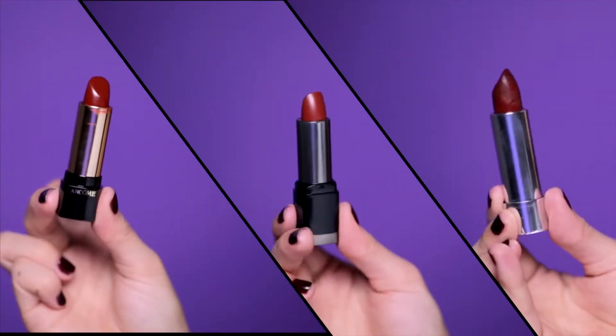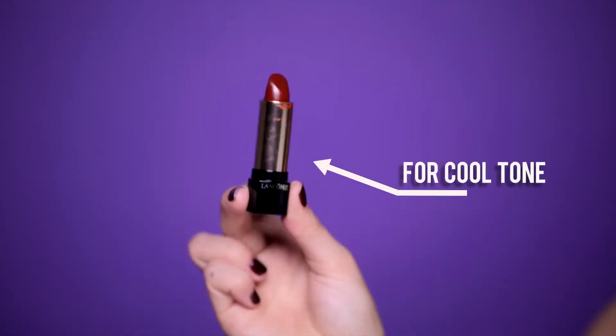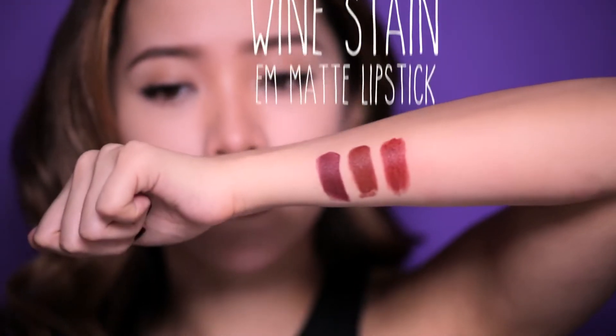Not all lipstick colors are created equal. I have here three wine lipstick colors. This one I'm holding here has a pinker undertone — it'll look great on those who have a cool undertone, and it'll also help brighten your chompers. This color here has a rich warm undertone, complimenting those who look great with gold accessories. And this lipstick here compliments both undertones because it leans more on the neutral cool side.